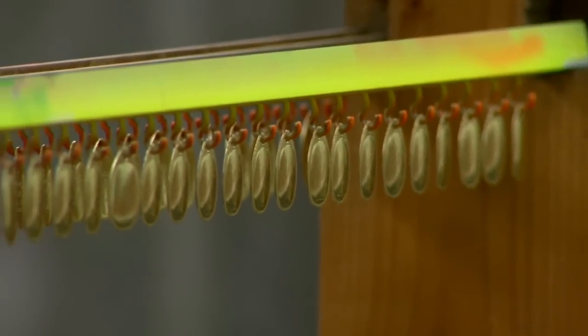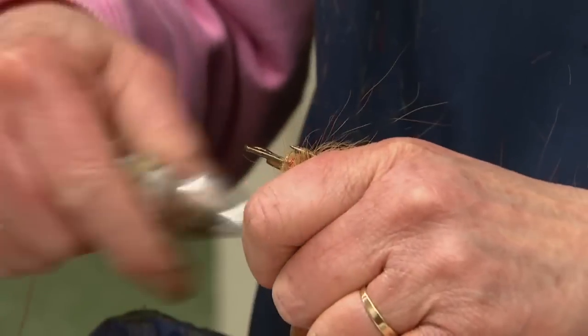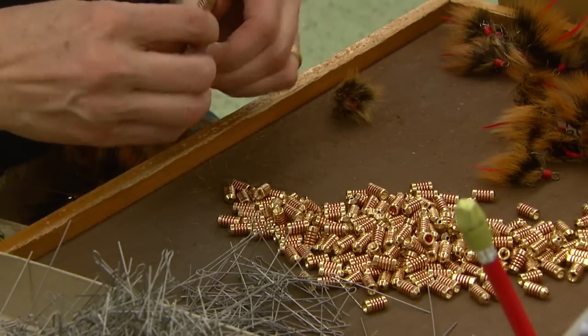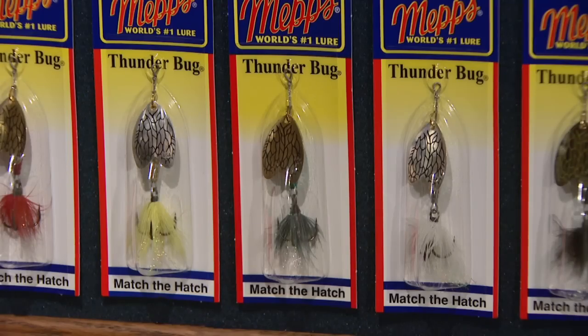Our traditional product lines have components made in France. They're sent over here where we do all of the painting, the tail tying, assembly by hand, and the packaging. Our newer product lines that we've come up with since my grandfather bought the company — those components are made here in Wisconsin.